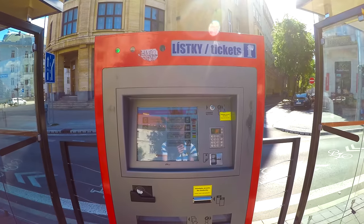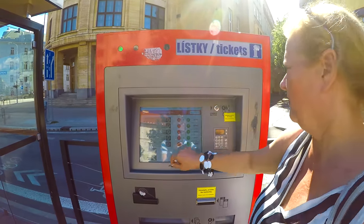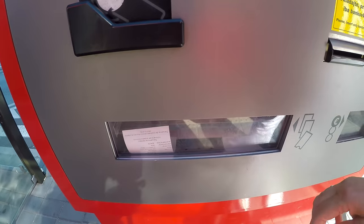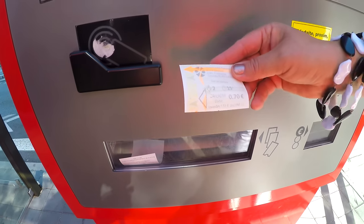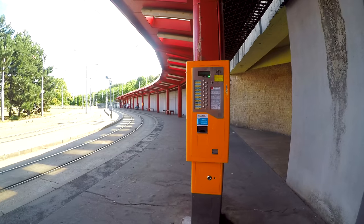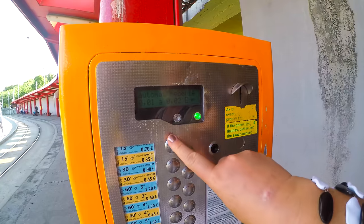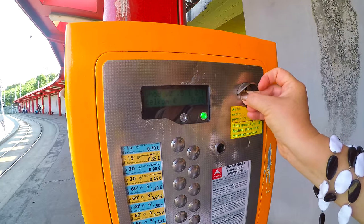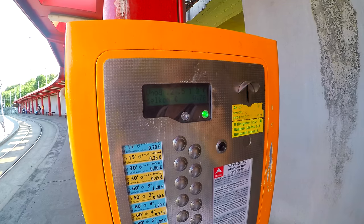You will find two types of ticket machines around the city: these red, modern ones with a touch screen where you can pay with card or cash, or these yellow, older ones which accept coins only. But beware — if there's a red light on the machine, don't use it. If you see a blinking green light, make sure to put in an exact amount as it won't give you change.